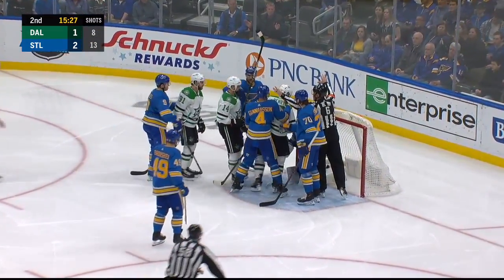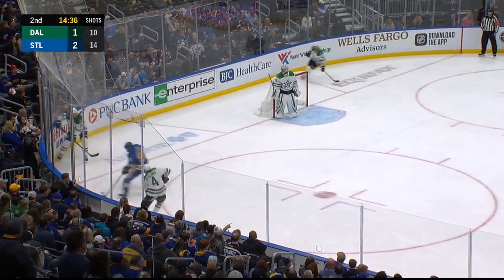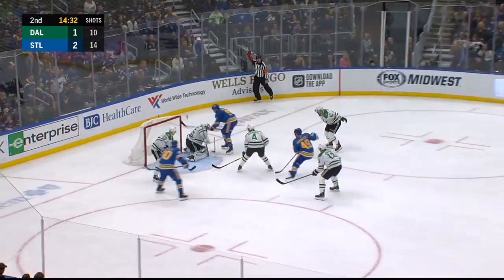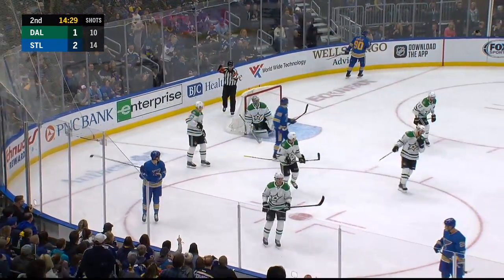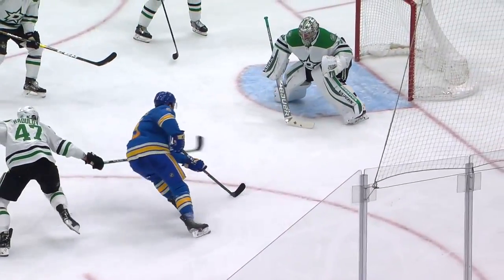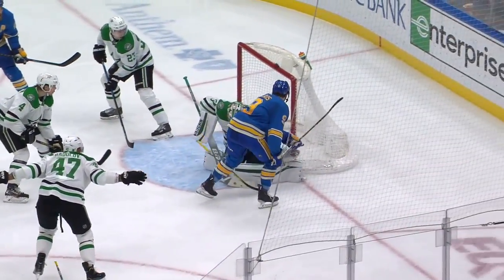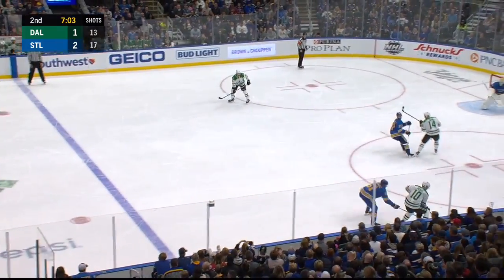It doesn't take long for that second power play. Now Sagan comes in and a save by Jake Allen, bundled into the corner by Schwartz. Now the Blues steal it. Here's Blayen — backhander and a save by Hudobin — and another penalty called, a slash. They have struggled in the month of February. That's a slick move right there — a spin-around slash by Radulov with one hand on his stick.